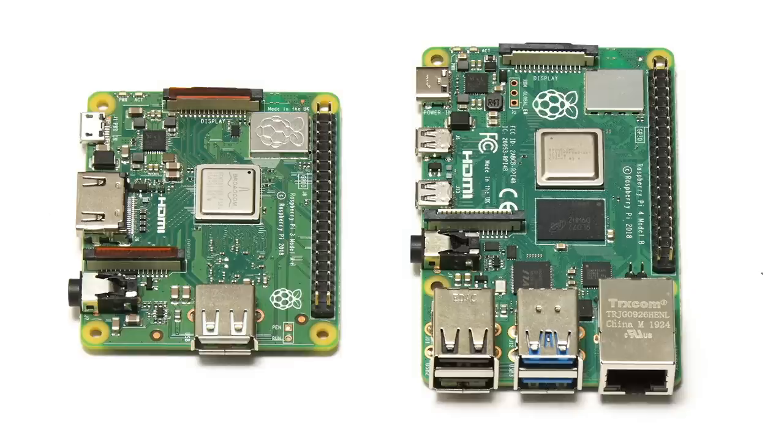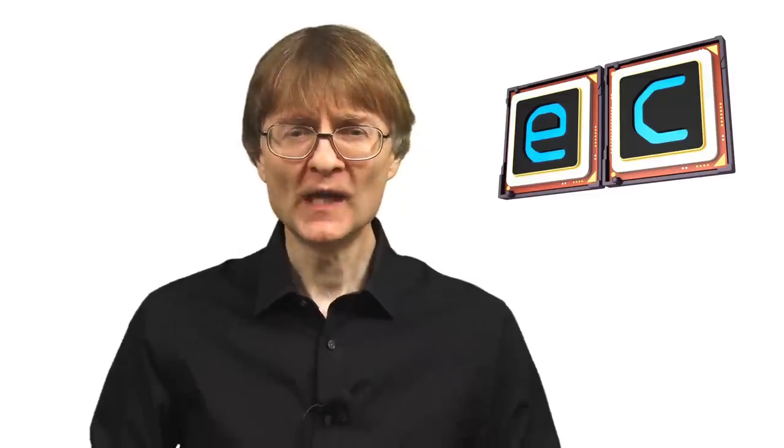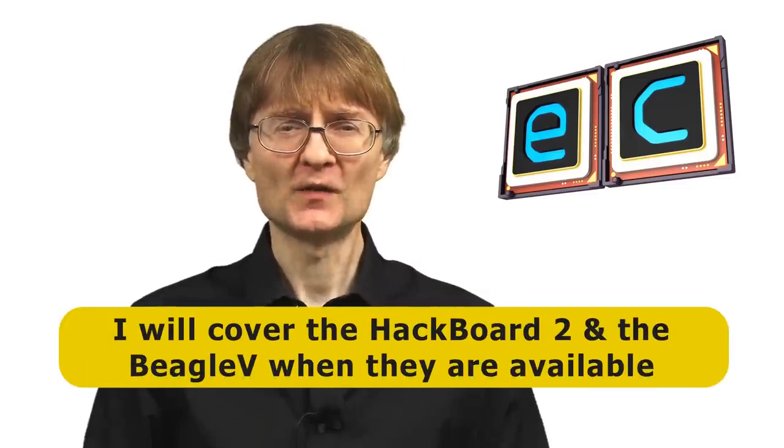Thirty years ago, personal computing emerged from its pioneering days when it became clear that software and platform standardization were at least as important as producing hardware with a cool new specification — and I suspect we're now seeing a similar evolution in the SBC marketplace today. Due to this evolution, I think in the years ahead we will see fewer and fewer launches of low-cost ARM-based SBCs, with manufacturers other than the Raspberry Pi Foundation increasingly focusing on more expensive hardware for machine learning, as well as making single board computers with x86 or RISC-V processors.